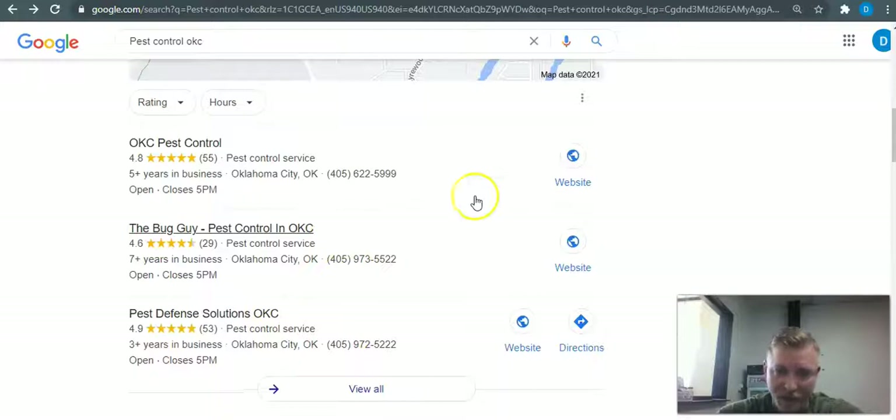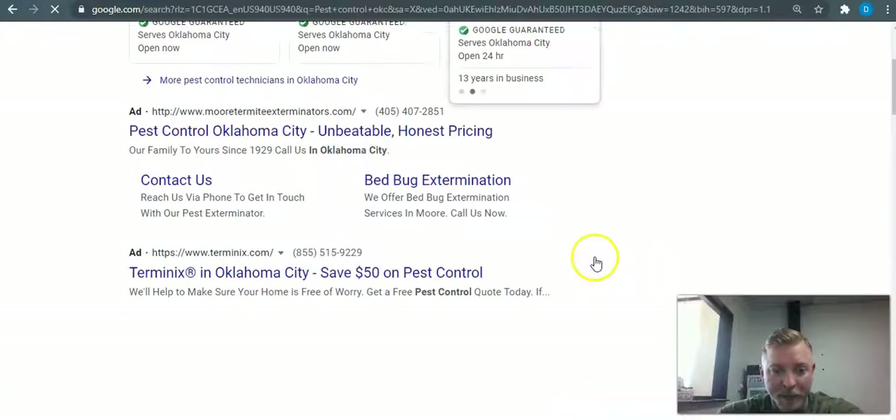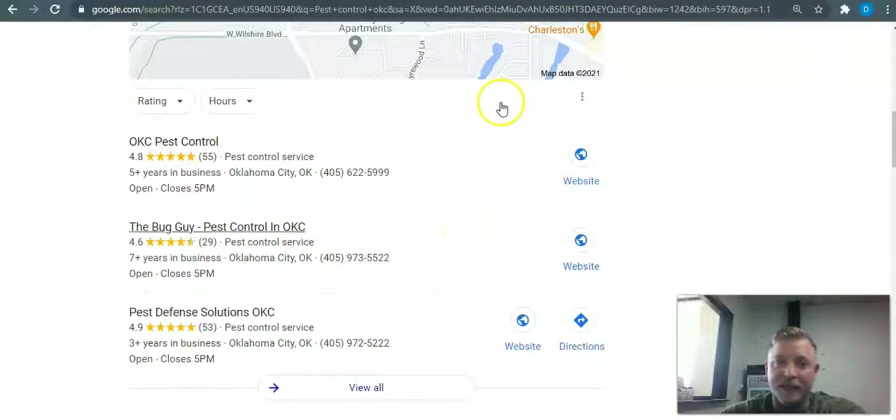This is where 95% of people go — this is the golden ticket right here, and it's actually simple to get up into. It's all about citations. Citations are directories — your company name, address, and phone number listed across directories on the web, and that's what gets picked up in Google's search engine and gives you authority to rank here. Directories can be anything like LinkedIn, MapQuest, Yellow Pages, White Pages, FindUsHere, EasyLocal — there are hundreds of different directories.